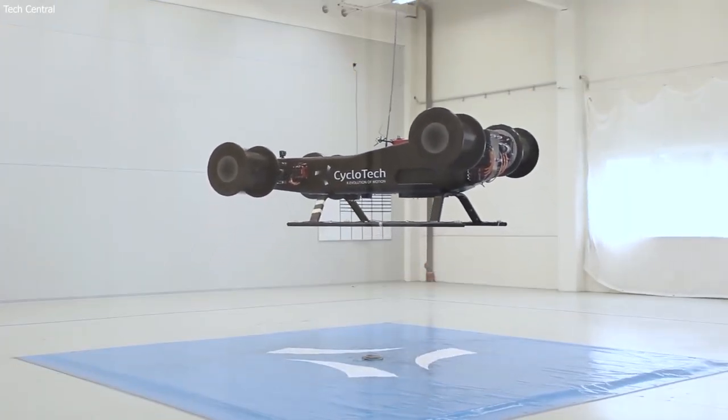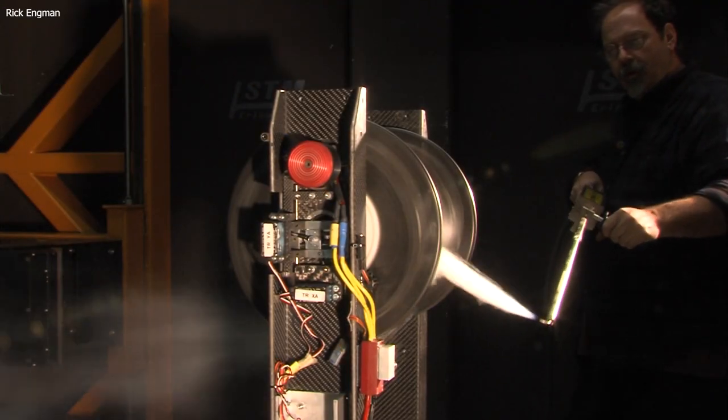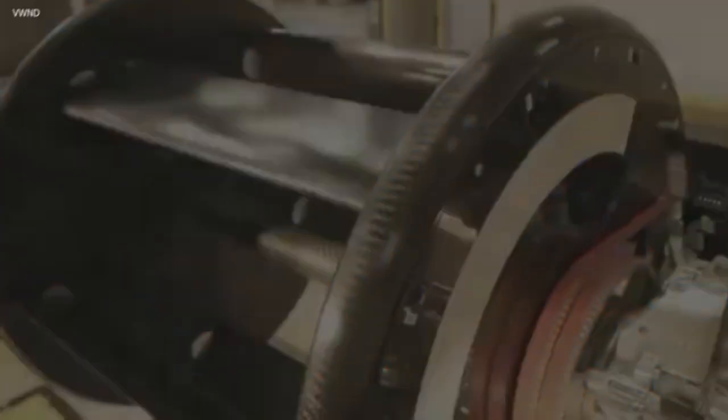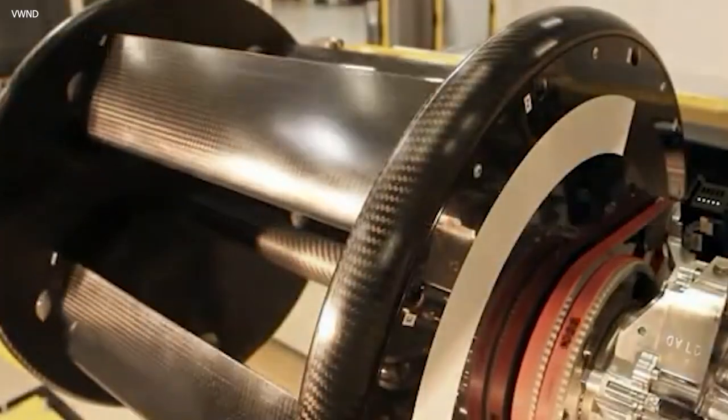In hover, the blades are actuated to a positive pitch on the upper half of their revolution and a negative pitch over the lower half, causing a net upward aerodynamic force and fluid downwash in the opposite direction.